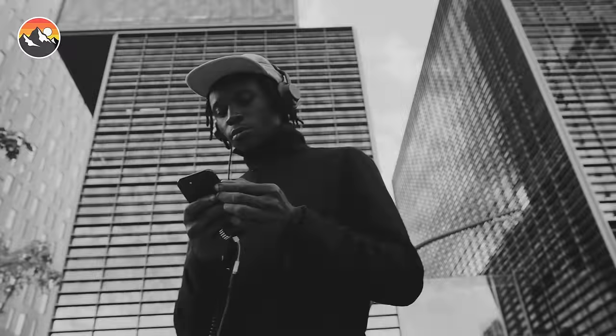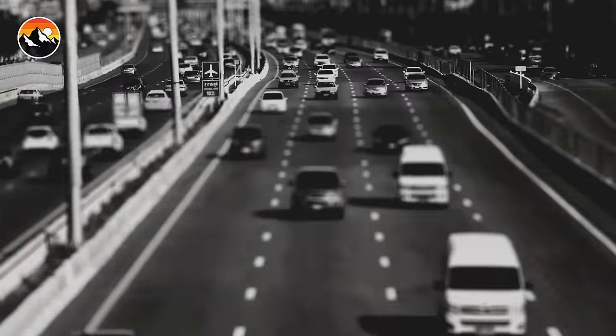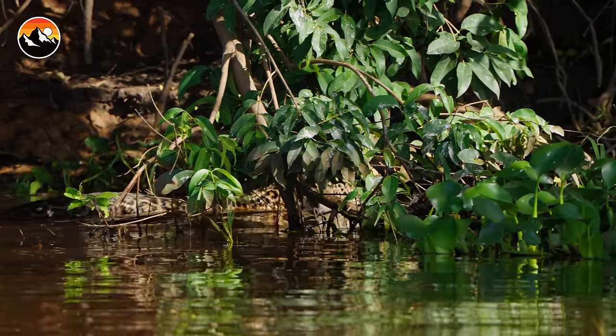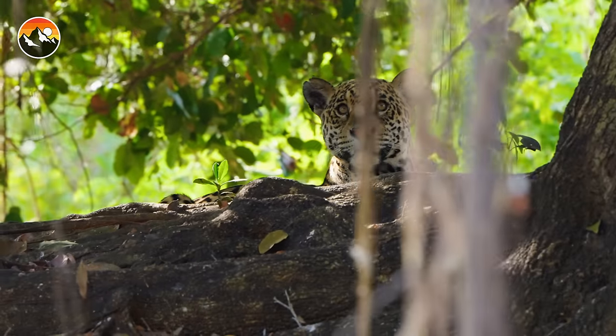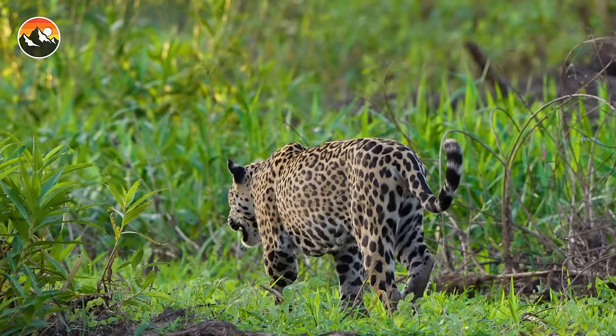We are all so busy trying to fight for the life that we want that most of us never take the time to slow down and appreciate the very moment we are living in. The jaguar lives and dies by its daily moments — there are no opinions, no influences, no regrets for being anything other than exactly what they are: perfectly designed survival machines.